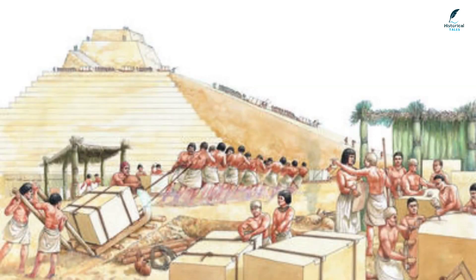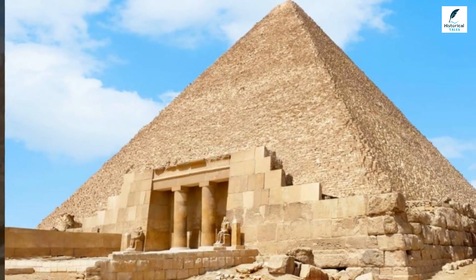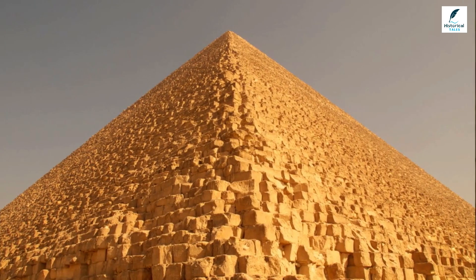To complete the project in 20 years, one block of stone would need to be quarried, transported, and pushed into place every three minutes, 365 days a year.